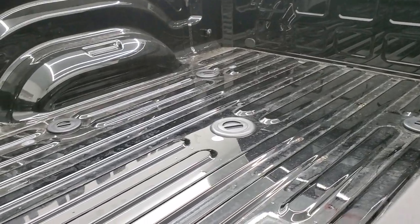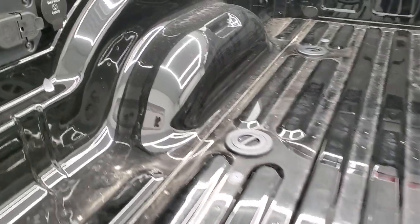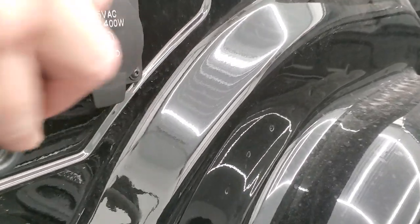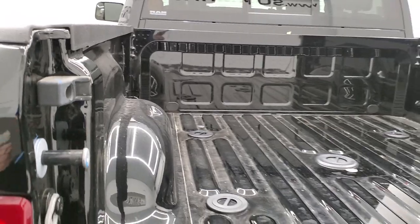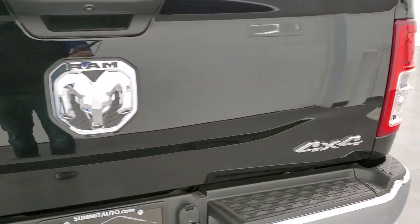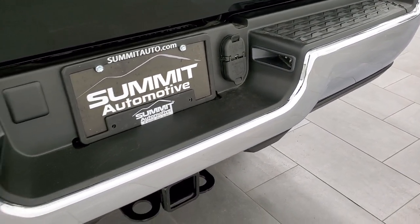You have your gooseneck and fifth wheel prep group back here. There's your seven pin and four pin wiring. You also have that 115 volt 400 watt plug in back here. Four pins right there and your seven pin. Get the side box tie downs. That gooseneck fifth wheel prep group is always nice to have. You get the chrome 4x4 and Ram logos as well as that chrome rear bumper, the receiver hitch, four pin and seven pin wiring back here as well.